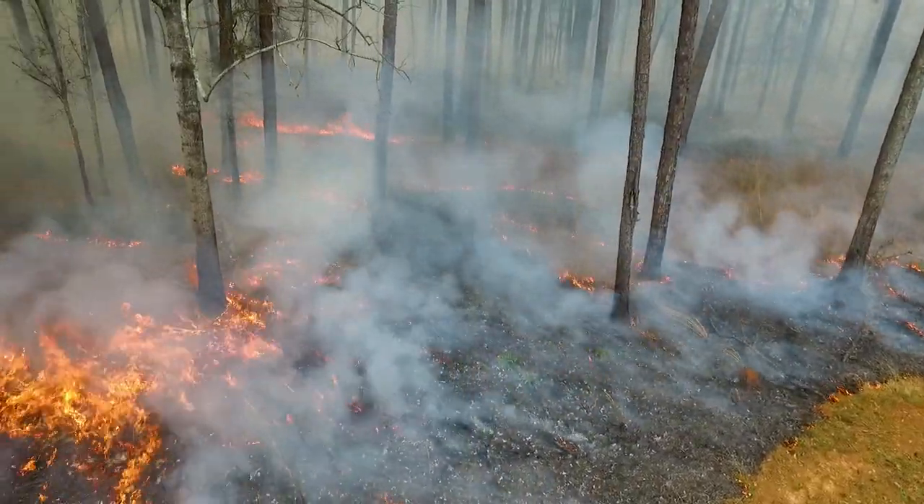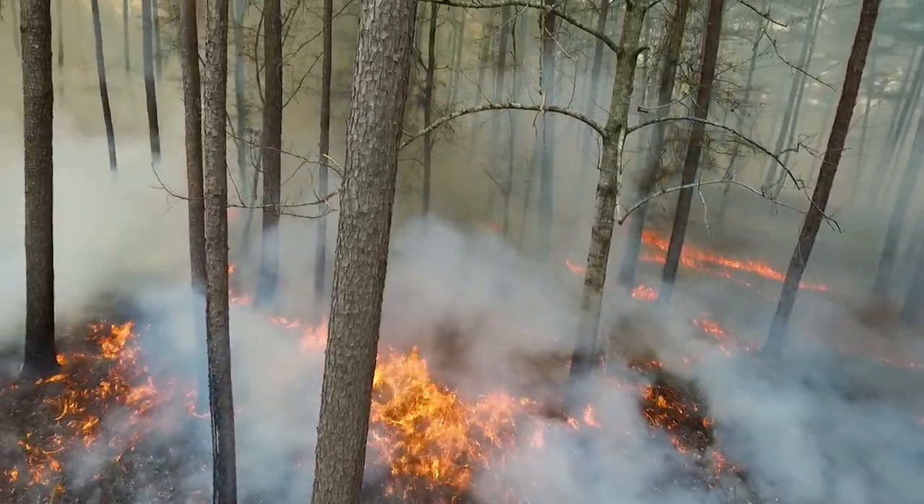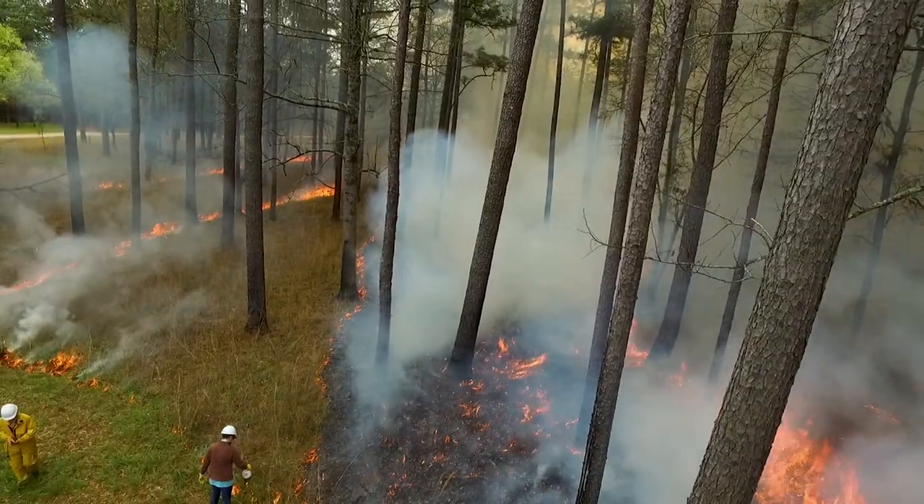Since the first record of prescribed fire in the southeast more than 10,000 years ago, humans have burning practices down to a science. This is especially true at Alabama Extension. By providing science-based, non-biased information through programs such as the Learn to Burn workshops, Extension can help you achieve your land management objectives.